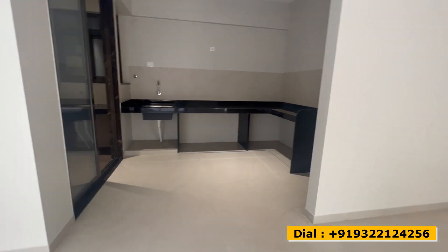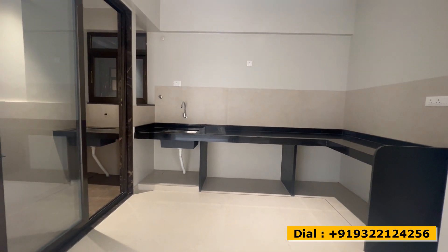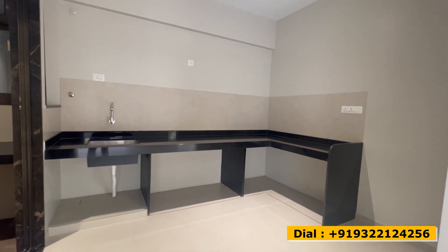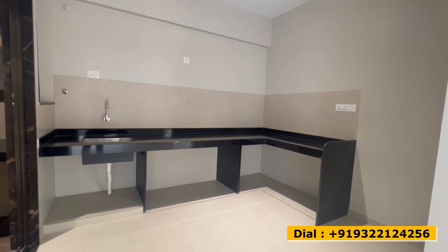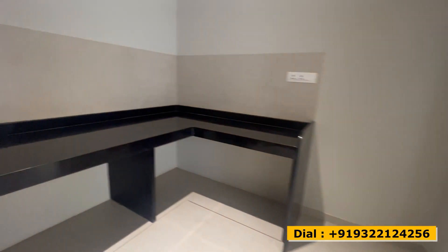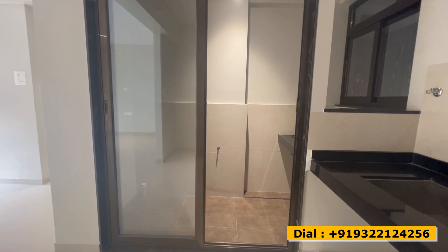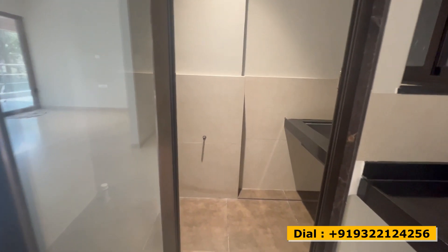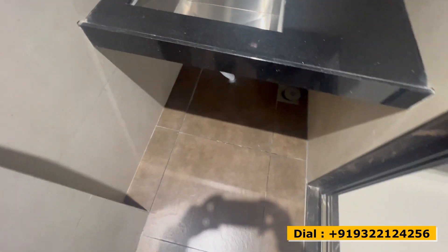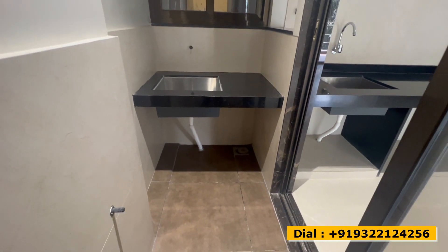Look at the quality finishing and the paint done — this is the quality you get at Pimple Saudagar. Now entering the kitchen: there's an L-shaped black granite platform and designer tiles on the dado wall. You can keep your refrigerator here, and there are sufficient electrical points. Right ahead is your dry balcony — it has two sections: one on the right for washing utensils and one on the left for your washing machine, keeping the wet area entirely separate.